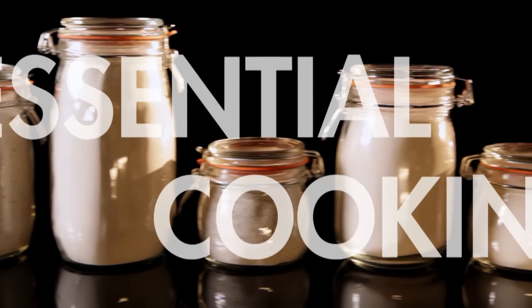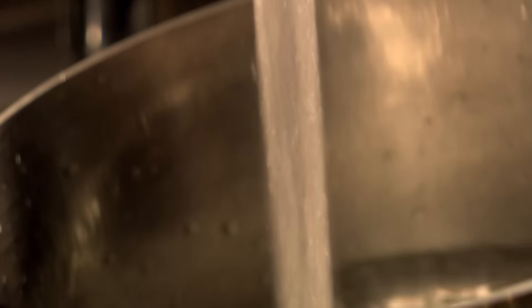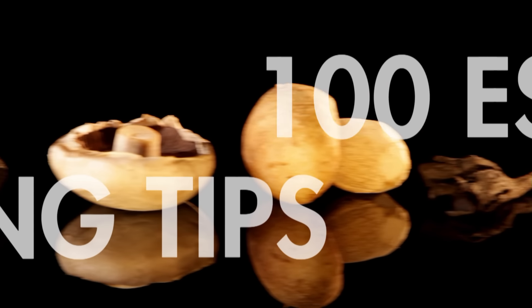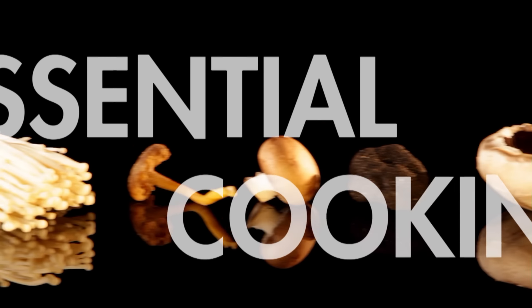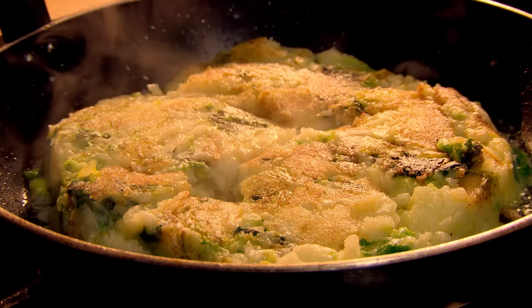For perfect boiled potatoes, always start them off in cold water, never boiling water. This way, by the time the centres of the potatoes are cooked, the outside won't be falling apart. And when you're cooking potatoes, always cook extra so there's leftovers — they're fantastic to have on hand for making delicious gnocchi, potato rusties, or a classic bubble and squeak.